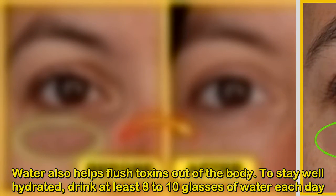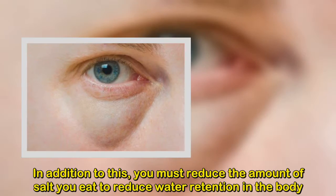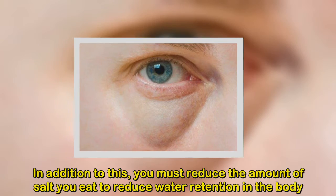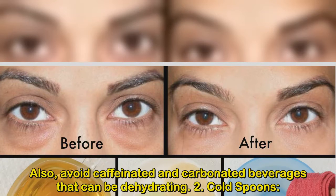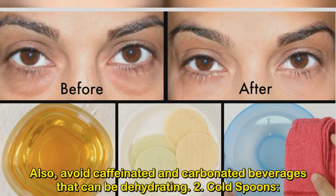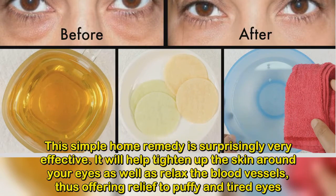To stay well hydrated, drink at least 8 to 10 glasses of water each day. In addition, you must reduce the amount of salt you eat to reduce water retention in the body. Also avoid caffeinated and carbonated beverages that can be dehydrating. Number 2: Cold Spoons. This simple home remedy is surprisingly very effective.